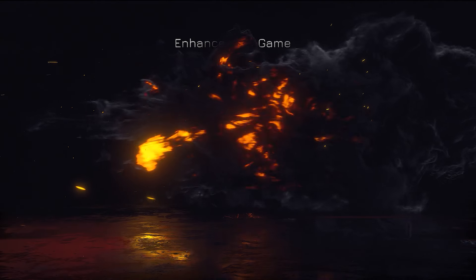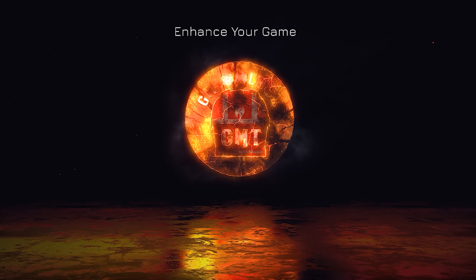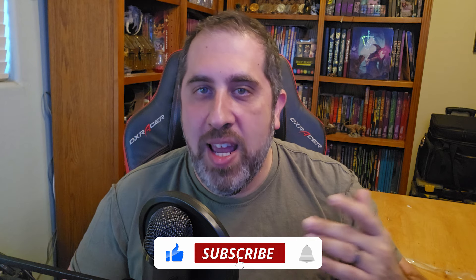Let's get into it. Hello everyone, I'm Joe, and this is the GM Toolbox, your go-to place to get all the tools that you need to enhance your TTRPG games. Before we get started today, if you like the content I'm bringing you and you want to see more, please take a moment to hit the like button, subscribe to the channel, and hit the bell to get notified when more videos come out. This really helps grow and support the channel so I can keep bringing you more great content.